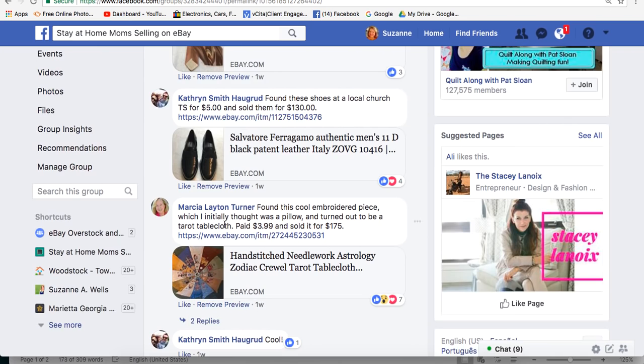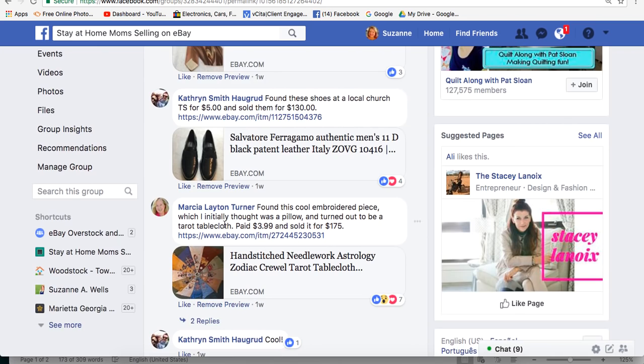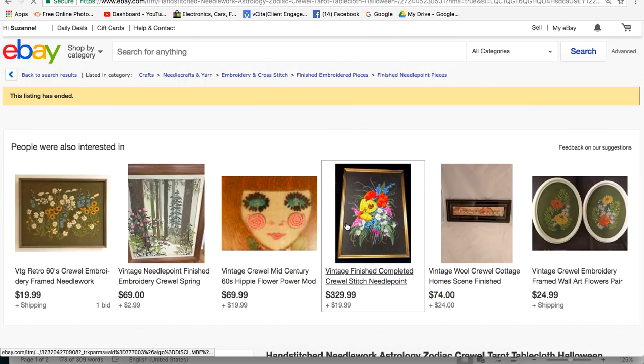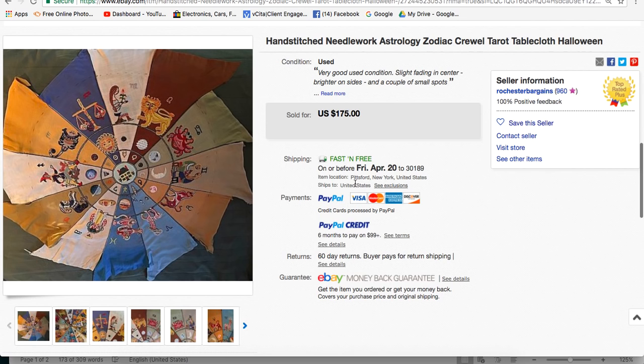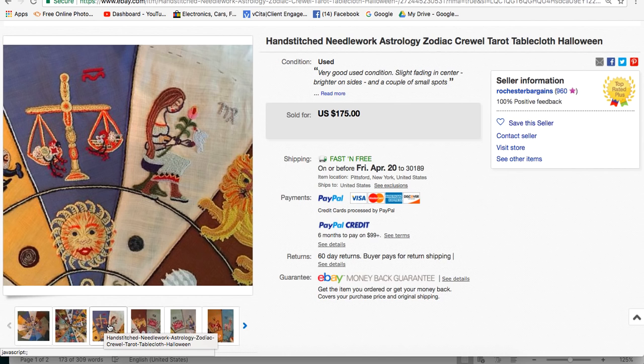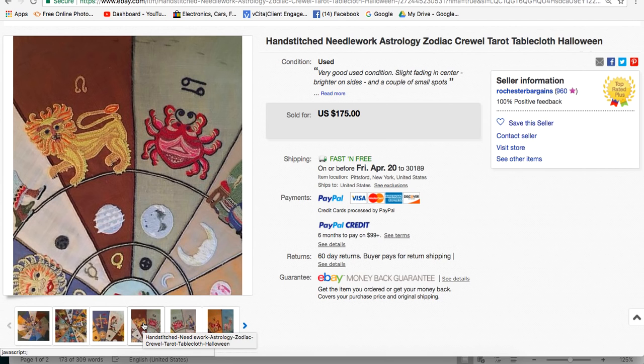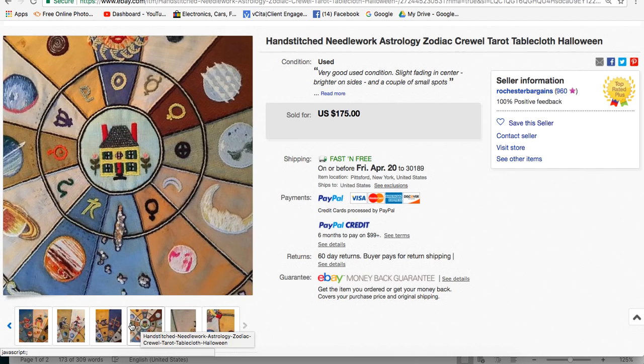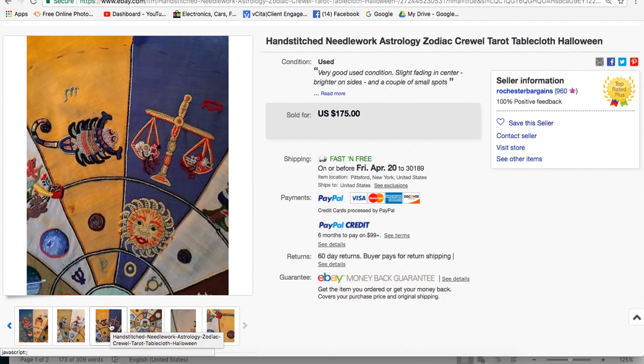Marsha Turner found this embroidered piece she thought was a pillow — it turned out to be a tablecloth. She paid $3.99 and sold it for $175. It's a hand-stitched needlework astrology crewel tablecloth — crewel is a type of stitchery. The stitching is gorgeous, and the zodiac signs made it extra valuable because some people are really into that. Marsha is in Pittsburgh, New York. Needlework is such an art and can be very valuable.